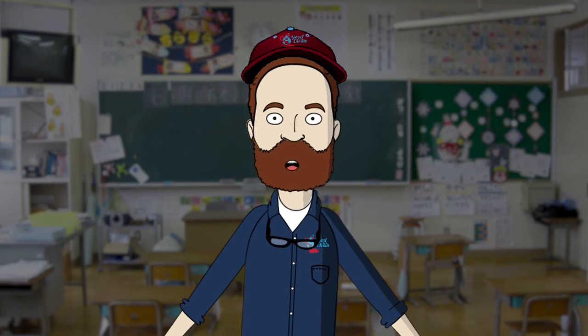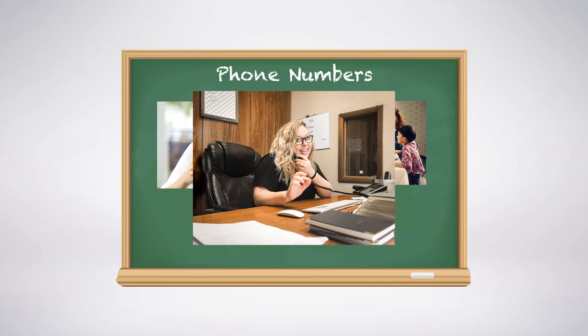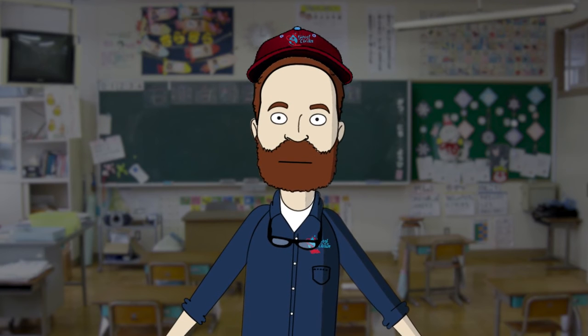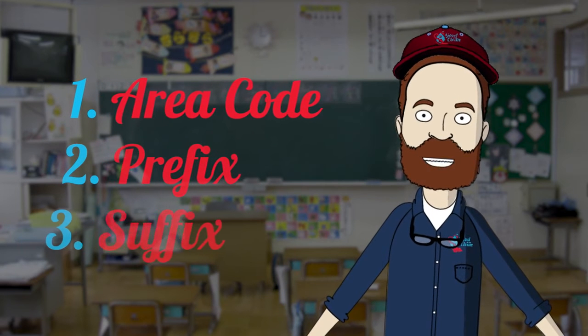So, let's learn about phone numbers. A phone number is how you can call a friend, family member, or local service company to get them to clean your — I mean, to talk to them on the phone. Each phone number has three parts: an area code, a prefix, and a suffix.